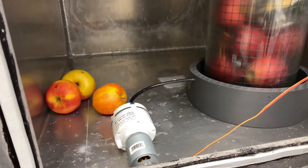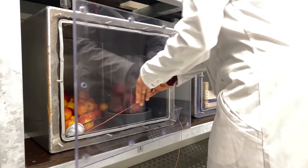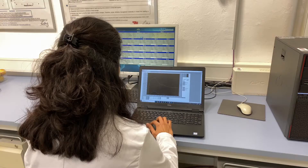The sensor measures the O2 and CO2 content, temperature, humidity, and pressure, and transfers this measurement to a laptop which is outside.